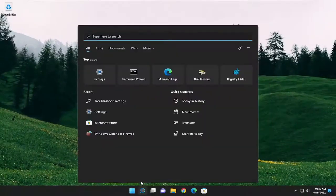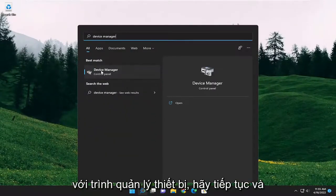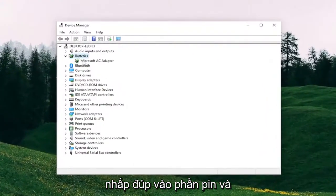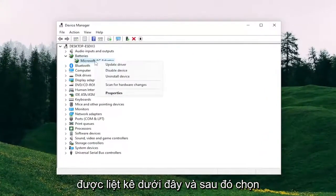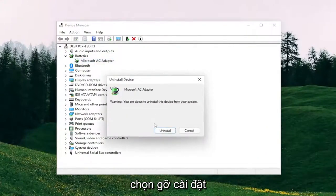Close out of here. Open up the search menu and type in Device Manager. The best result should come back with Device Manager. Go ahead and open that up. Double-click on the Batteries section, and then right-click on the batteries that are listed under here, and then select Uninstall Device. Select Uninstall.